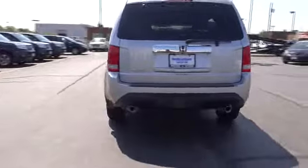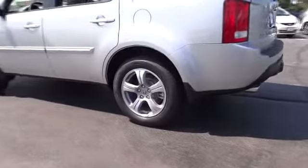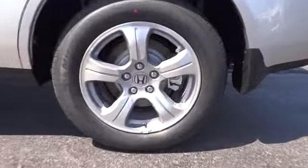Traction control. Anti-lock braking system. Stability control. Steering wheel audio controls. Power passenger seat. Tow hitch. Power lift gate.